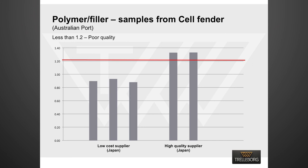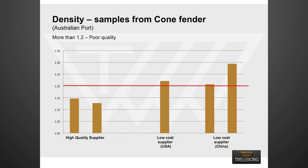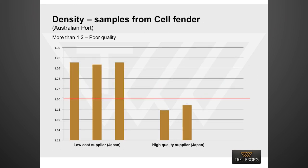For a high-quality Japanese supplier, the rubber to filler ratio was more than 1.2. Similarly, the density for low-cost fenders was observed to always be higher than 1.2, as indicated in the slides. A low-cost Japanese supplier was no exception.